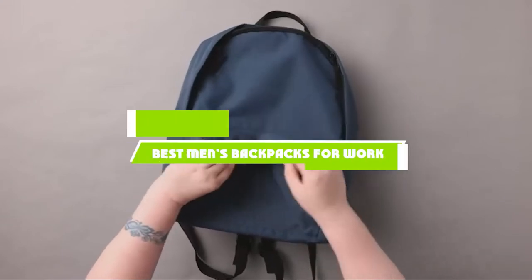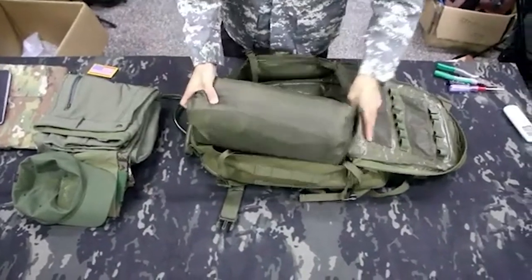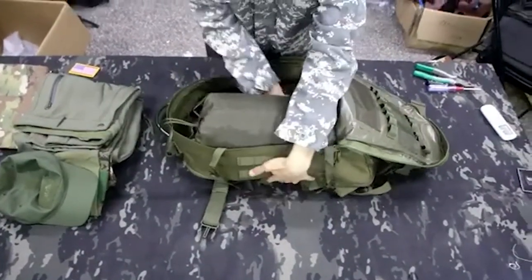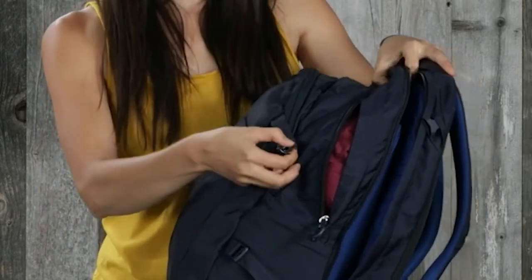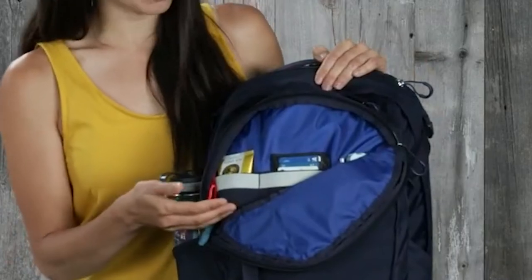If you're looking for the best men's backpacks for work, here's the list you must see. We made this list based on our personal preference and sorted it based on the features, prices, quality, durability, and reputation of the manufacturers and customer feedback. We've also included options for every type of customer, so let's get started.